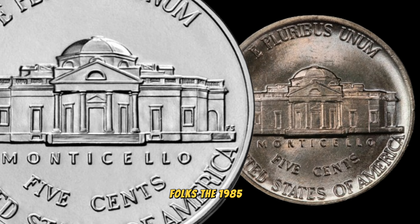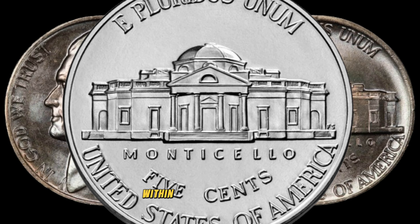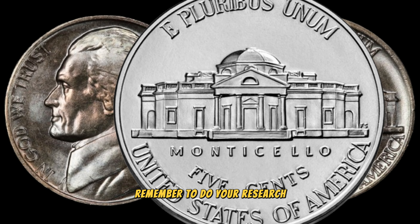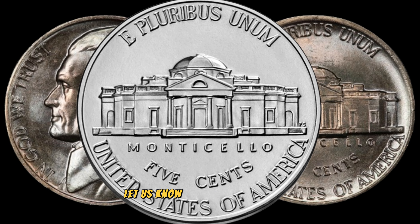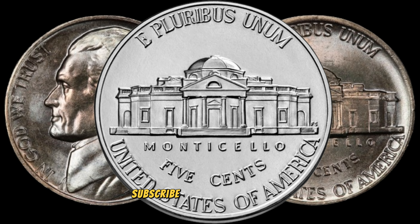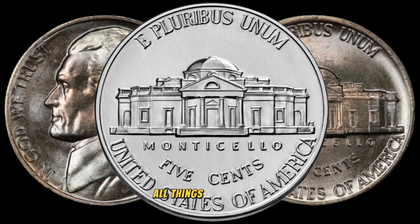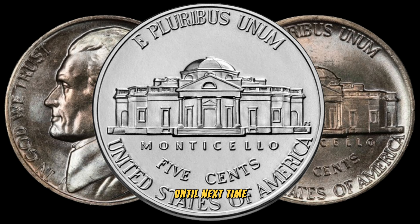The 1985D Jefferson Nickel might just be your ticket to discovering hidden value within your coin collection. Remember to do your research, consult with experts, and enjoy the journey of coin collecting. If you've found any rare coins or have more insights to share, let us know in the comments below. Don't forget to like this video and hit the notification bell to stay updated on all things numismatics. Until next time, happy collecting. Finally, this coin's value is $400,000.